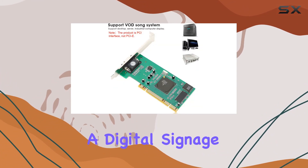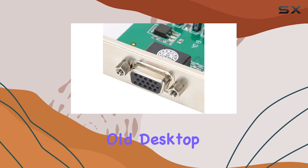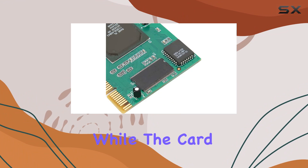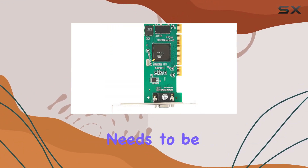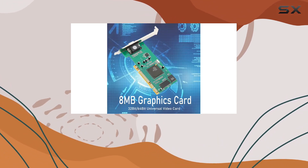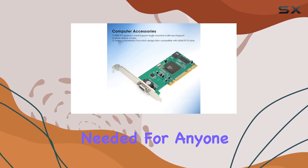Whether you're looking to run a digital signage setup, a small server, or just breathe new life into an old desktop, the Hilitan graphics card seems to have you covered. While the card might not be cutting-edge, it serves as a reminder that not every upgrade needs to be about pushing the limits of technology. Sometimes the best upgrade is the one that simply gets the job done, providing reliability and compatibility where it's most needed.